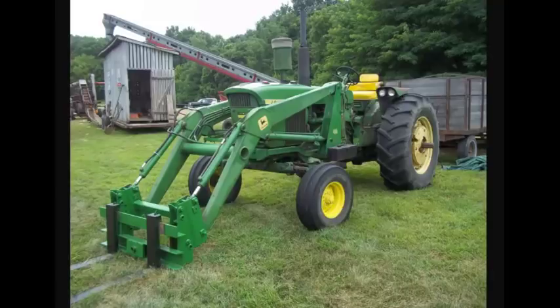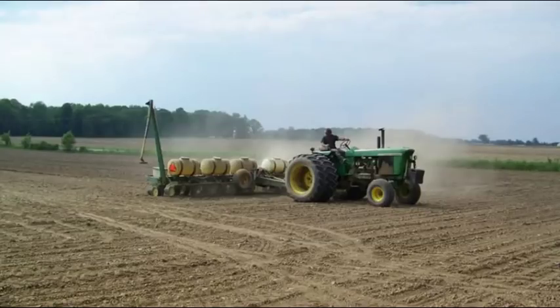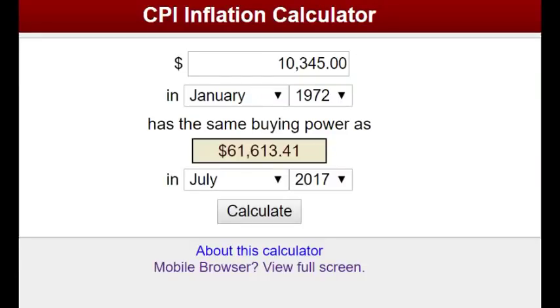Beyond that, it was pretty affordable, believe it or not. The last year they sold them was 1972, and the price was $10,345 — just over $10,000. Running that through an inflation calculator, it comes out to about $61,600 in today's dollars. That was still pretty cheap for back then for one of the bigger horsepower tractors John Deere made.